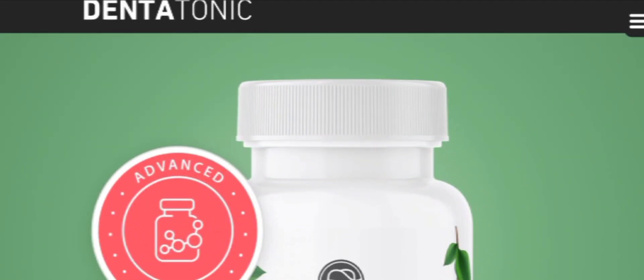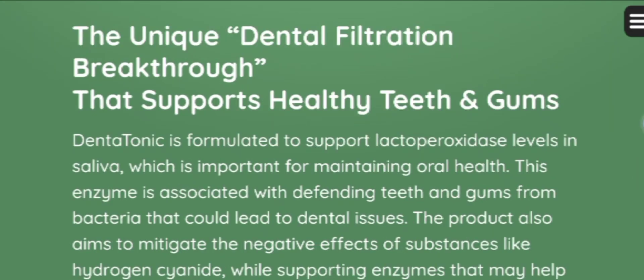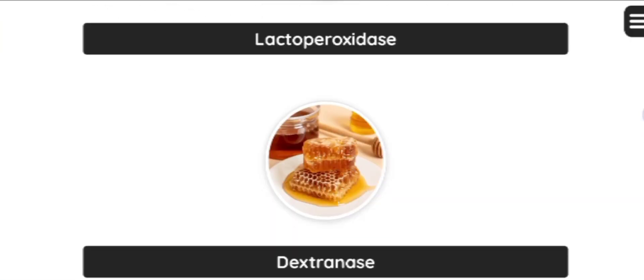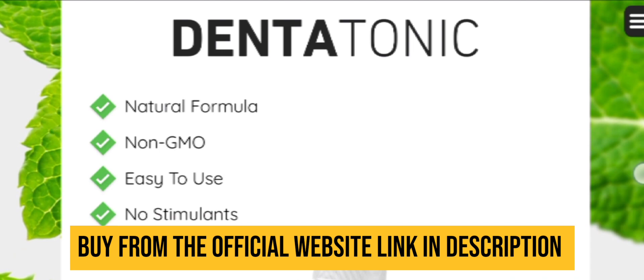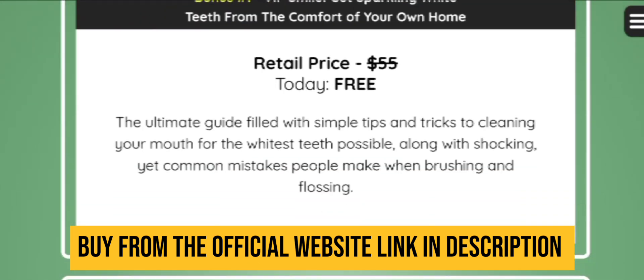Welcome to today's video about DentaTonic. In this video I am going to talk about some important alerts — what is DentaTonic, what are its benefits, how does it work, how to use DentaTonic, is there any money-back guarantee, are there any side effects. Each and everything I am going to answer in today's video, so watch till the end.